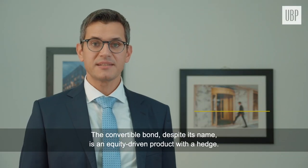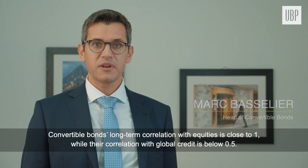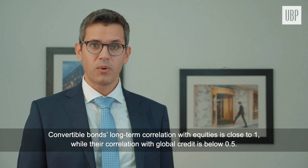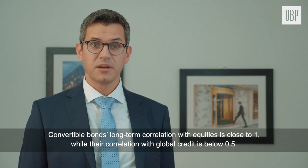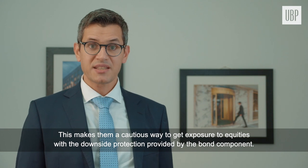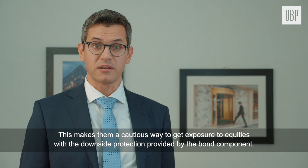The convertible bond, despite its name, is an equity-driven product with a hedge. Convertible bonds' long-term correlation with equities is close to 1, while their correlation with global credit is below 0.5. This makes them a cautious way to get exposure to equities with the downside protection provided by the bond component.